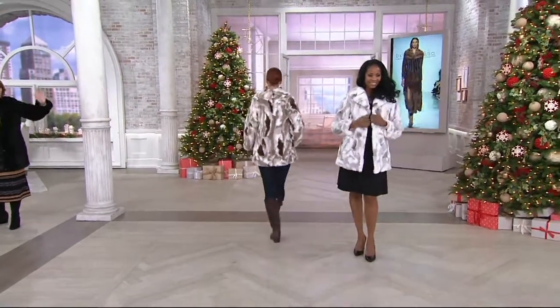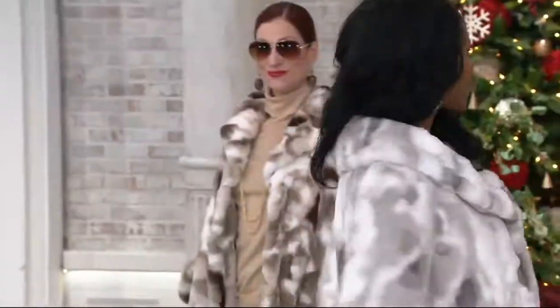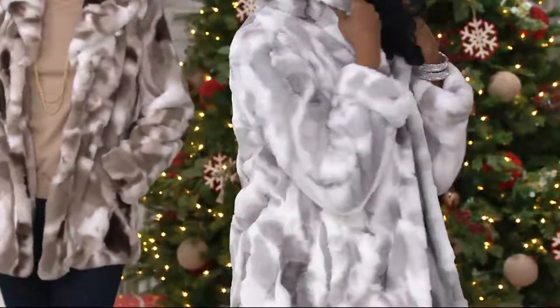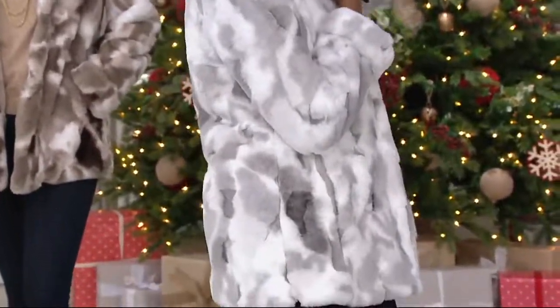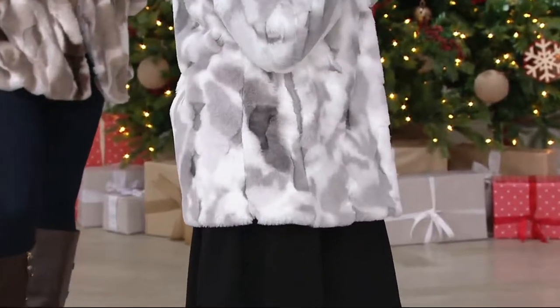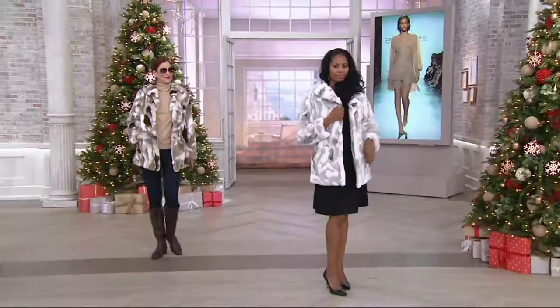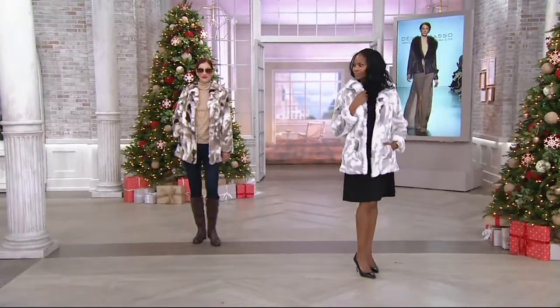The ivory gray is what you're seeing on Monica — it's more of a white with gray. I may have misspoken earlier. Kate's is more of what we're calling the ivory taupe, and that has more of those mushroom grayish colors all blended in.